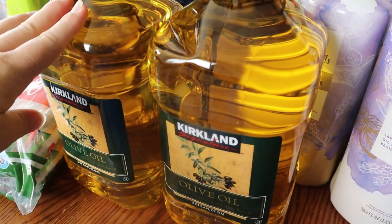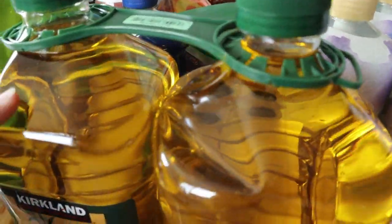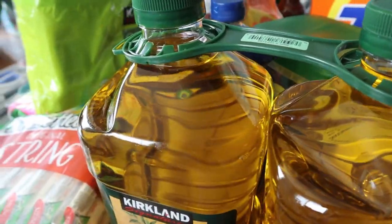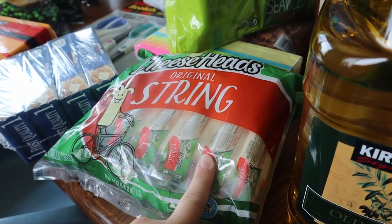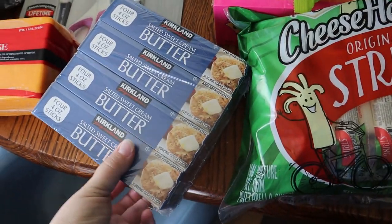We also needed some olive oil. And then I grabbed some string cheese for snacks for the kids — my husband and I love string cheese — so I grabbed a package of that. Also some butter.